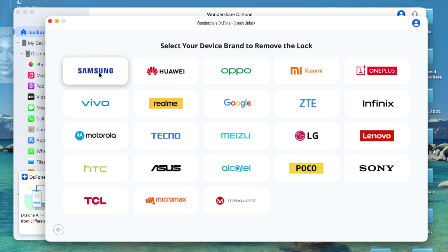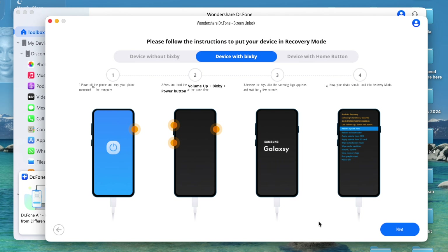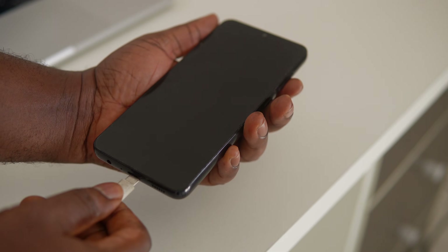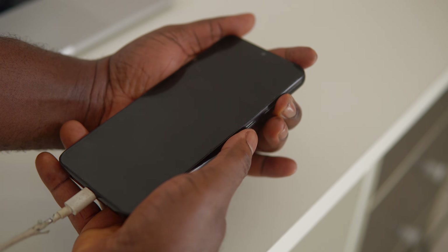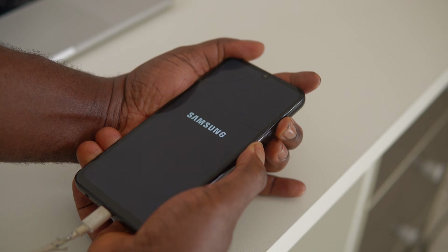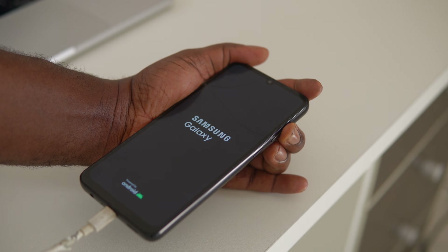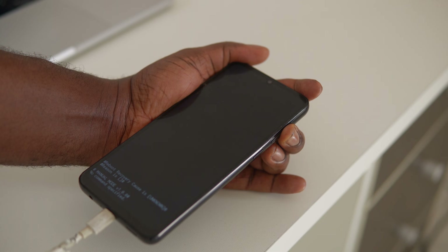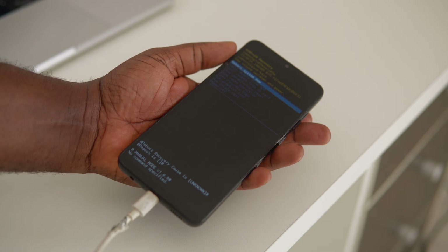This is the only tool that supports the most brands and unlock scenarios, and they keep adding new features with each update. As you can see, we have to follow the on-screen instructions and put our phone in recovery mode. Make sure you connect the cable to the computer and the other end to the phone. Then press the volume up key and the power button together. When you see the Samsung logo, release the power button, and the phone should go into recovery mode.